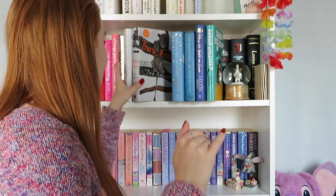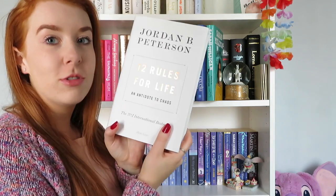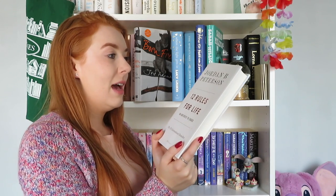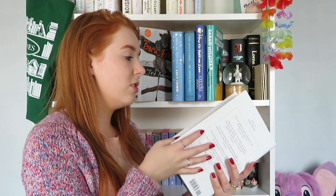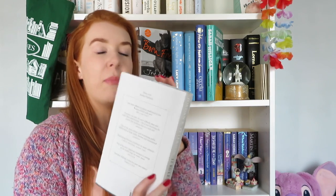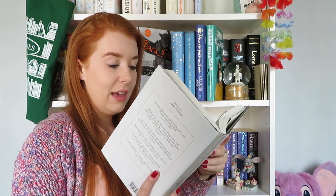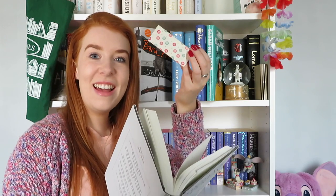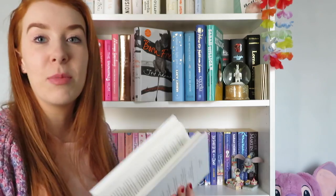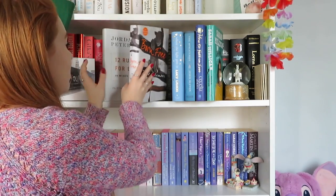Starting with the top shelf, which doesn't have too many unread books — so we're starting very well. First we have 12 Rules for Life by Jordan B. Peterson. I started it but it's not for me — I don't know why it's still on my shelf. I got to page 148 and left my bookmark in it for about two years, so I'm taking the bookmark out because I'm never picking that up again.